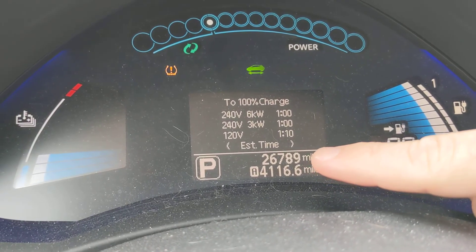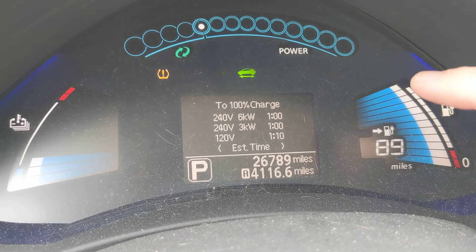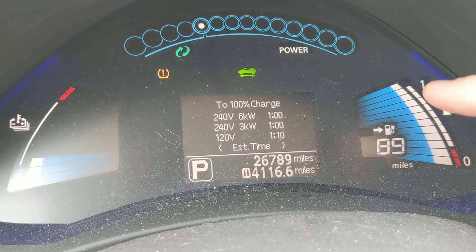We've got 26,000 miles and we're down one bar. Now that first bar represents a slightly larger percentage than the other bars, so we'll see how long it takes for the rest to go down.